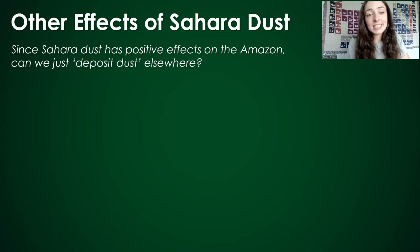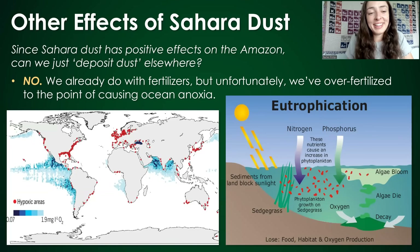You might be wondering, since Sahara dust has positive effects on the Amazon, can we just deposit dust elsewhere to reap these positive effects? The short answer is no. We technically already do this — the Amazon dust acts as a fertilizer, and we do use fertilizers to increase plant growth in agricultural regions. But unfortunately, we've over-fertilized to the point of killing soil microbes and causing serious environmental problems, including ocean anoxia, which I discuss more in my carbon sequestration video.